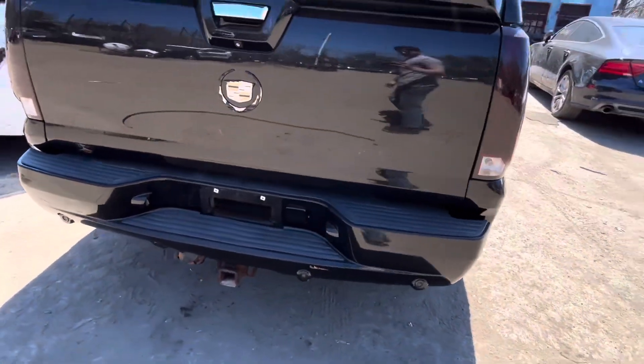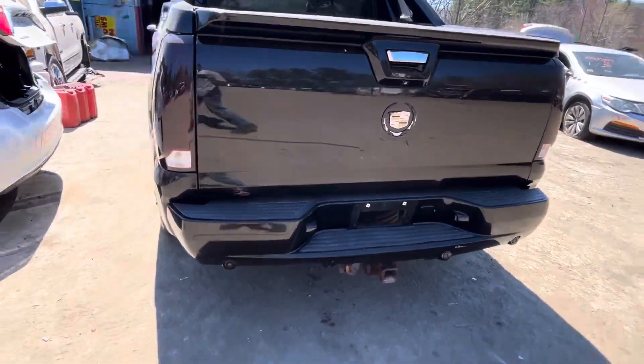Tail lights look good, rear bumper and tailgate all look good. Tailgate's rotted.